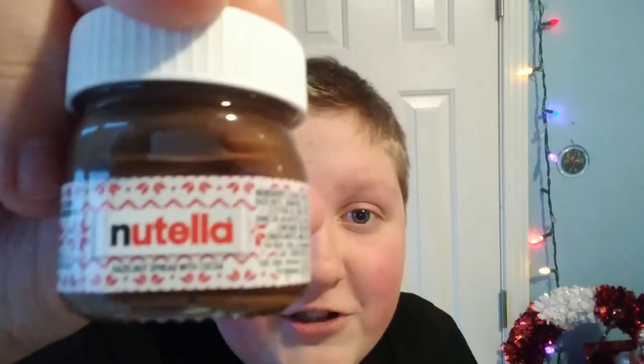It is Vlogmas Day 21. Let's turn these lights on. I have this wonderful tiny jar of Nutella. Let's do the Daily Ornament.